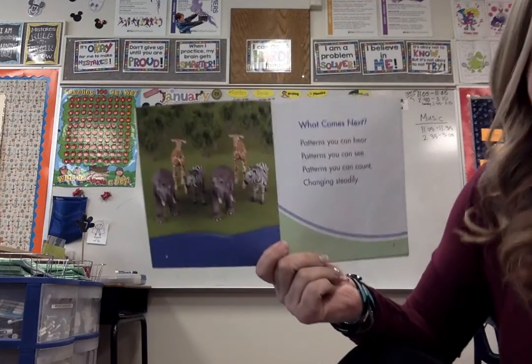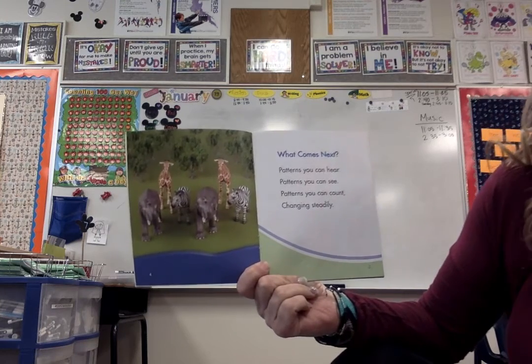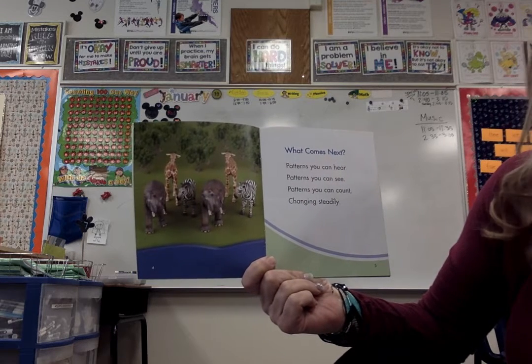What comes next? Patterns, patterns, can you hear? Patterns you can see. Patterns you can count. Changing steadily.